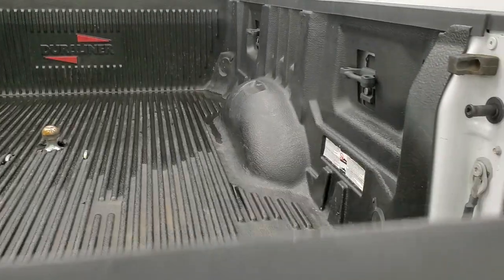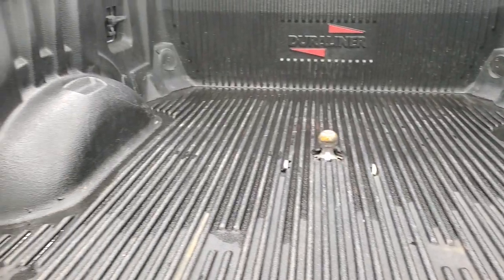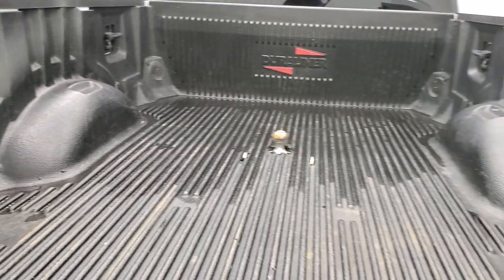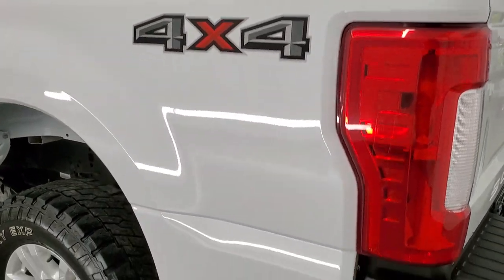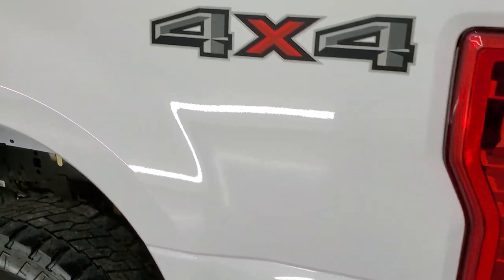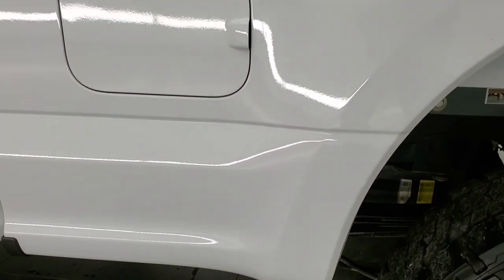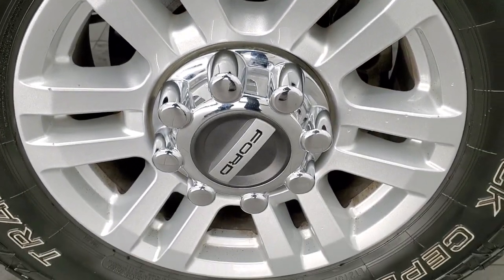The tailgate is in excellent shape as well. It has the backup camera and a nice Duraliner drop-in bed liner. There's your gooseneck hitch and side box tie-downs — it's in really nice shape back here. Tailgate shuts nice and solidly. As you go down to the driver's side, it's just as nice as that passenger side. Driver's side box has no major dents or dings, and for full disclosure, this back rim is in excellent shape as well.